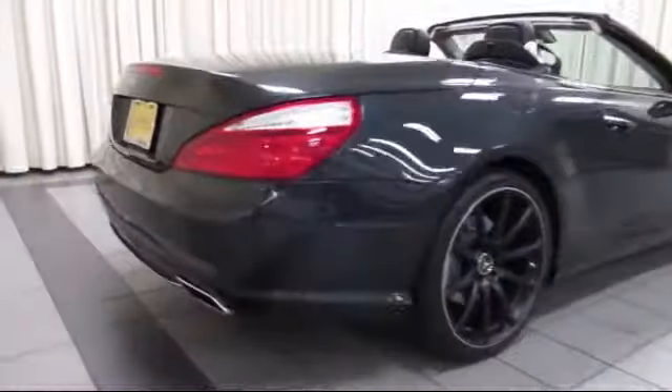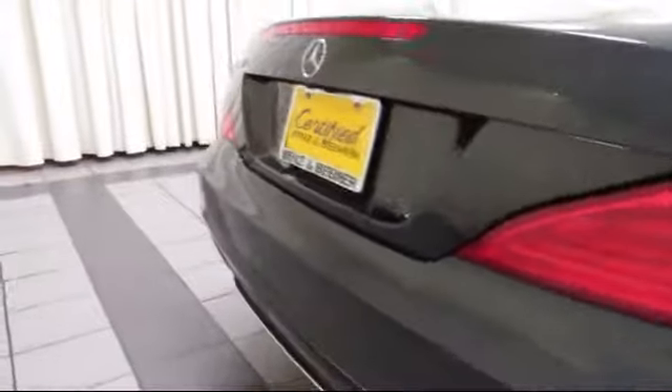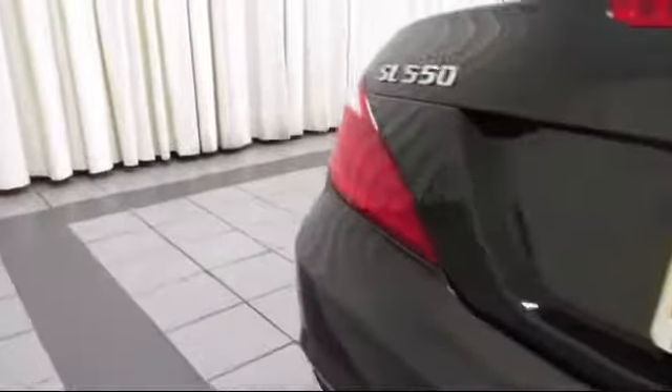It also features heated front seats, bi-xenon HID headlamps, rain sensitive windshield wipers, keyless entry, Sirius XM satellite radio, heated seats, and has less than 30,000 miles on the odometer.